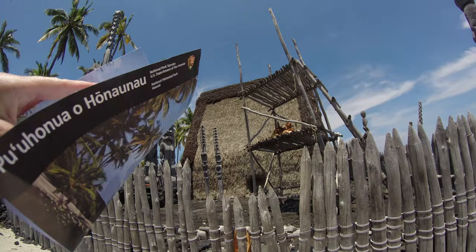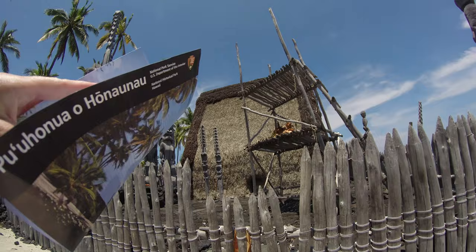The wooden images stand watch over this rebuilt temple and mausoleum that once held the bones of 23 noble chiefs. Offerings were placed on the tower — this structure. Oh, that's an interesting statue.